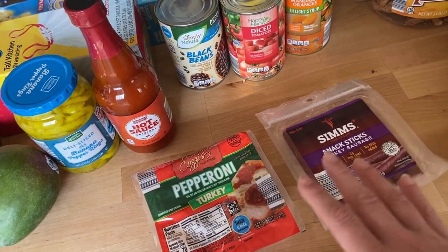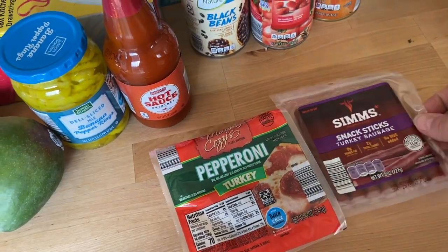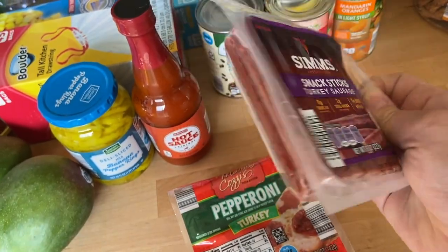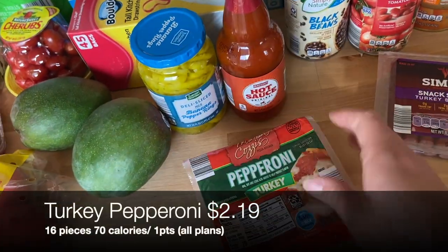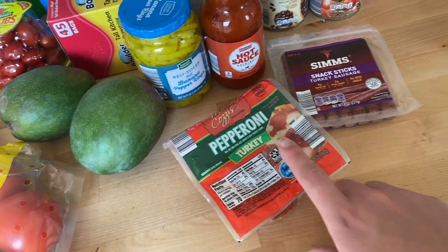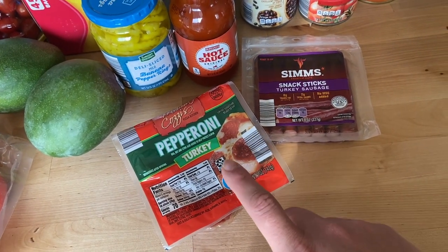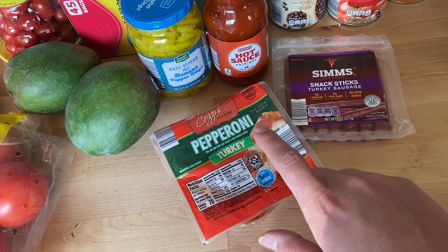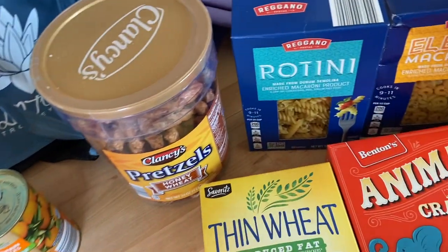Josh and I love snacking on turkey snack sticks — I've gotten the Old Wisconsin ones before, but these are the Aldi brand so I'm excited to try them. I also picked up some turkey pepperoni for our pizza bombs — that's such a great family-friendly recipe. We make two-ingredient dough with Greek yogurt and self-rising flour, stuff it with mozzarella and pepperoni, and dip it in zero-point marinara sauce.